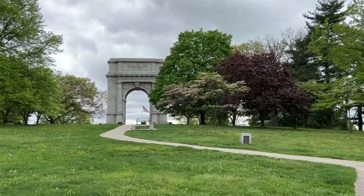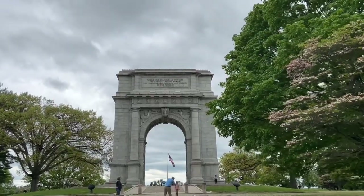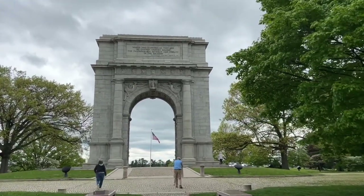Which just brings us to the arch. The arch was built around 1917 as a proclamation of freedom and all that stuff.